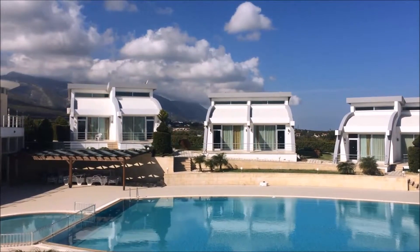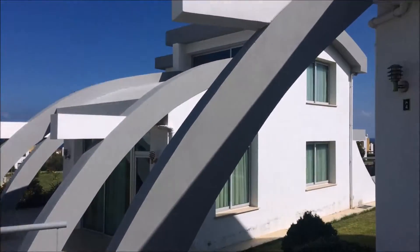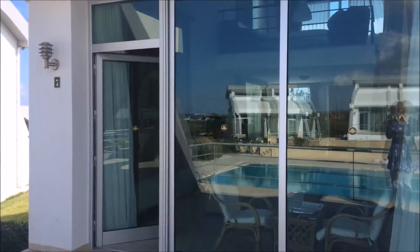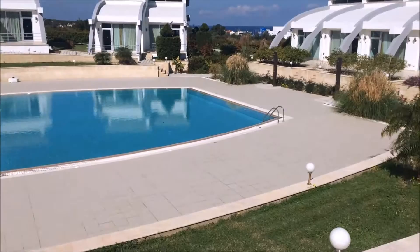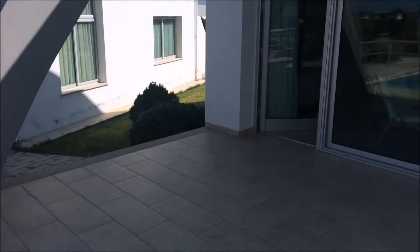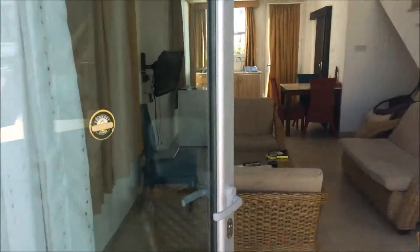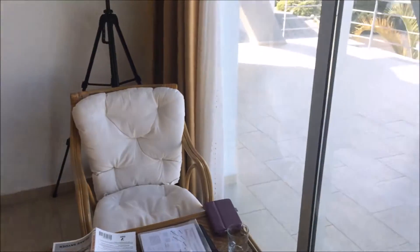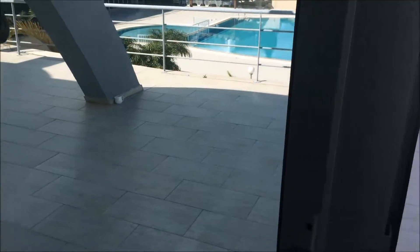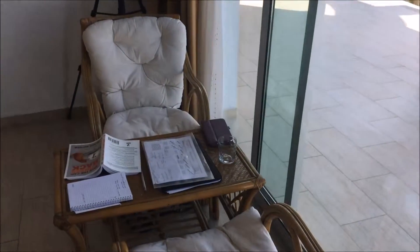This is a video of Fairmont Holiday Apartments in Karenia, Cyprus, and we are staying in apartment 4. As you can see, we've got a balcony out here which overlooks the pool area. Walking inside the apartment, it's a nice big spacious area. We've got a sliding patio door as well as another door here which opens out onto the balcony, with a small table and chairs in the window.